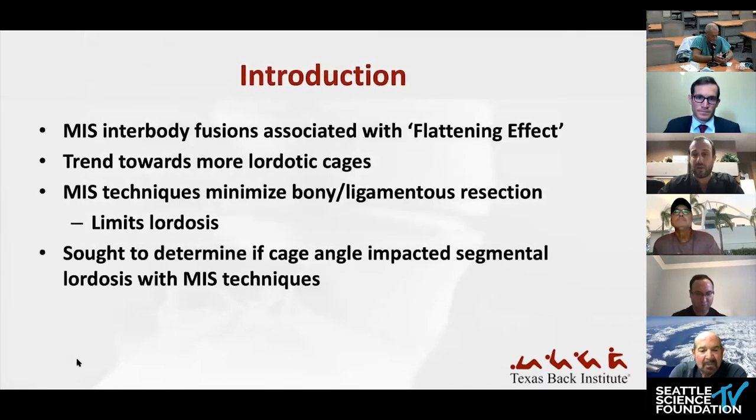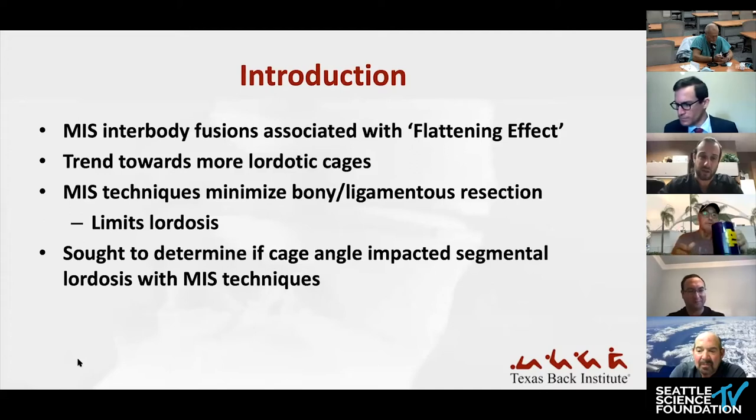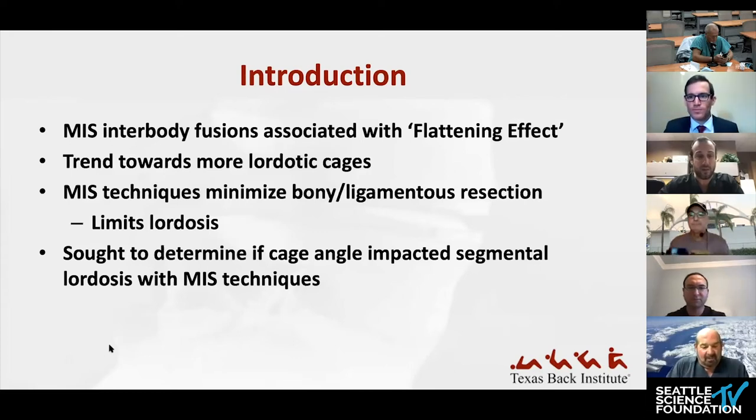This study looked at MIS techniques to see if cage angle — keeping everything else the same — did affect segmental lordosis. As a retrospective review, two reviewers examined imaging of 98 patients across 116 levels, all with degenerative conditions. They looked at three procedures: tubular MIS T-LIFs with unilateral facetectomy, lateral interbody fusions without ALL resection, and ALIFs with the standard retroperitoneal approach.